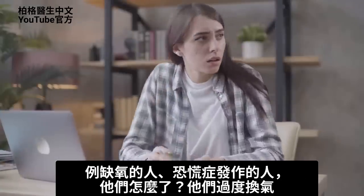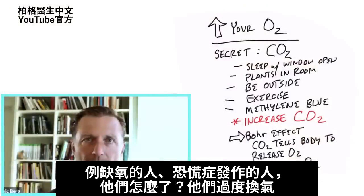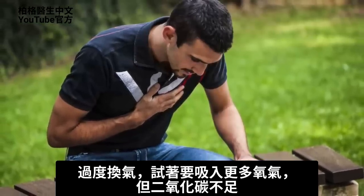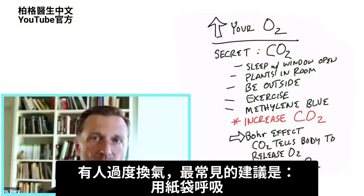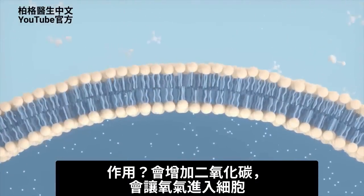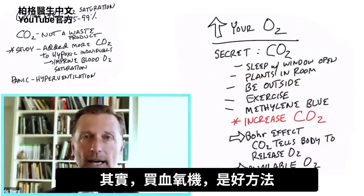Take a look at someone starving from oxygen — someone in a panic attack. What are they doing? They are hyperventilating. When you're hyperventilating, you're trying to get a lot of oxygen, but you're not getting a lot of CO2. What is the most common recommendation when someone is hyperventilating? Breathe in a paper bag. That increases the CO2, allowing the oxygen to go into the cells. So it might be a really good thing to buy an oximeter.